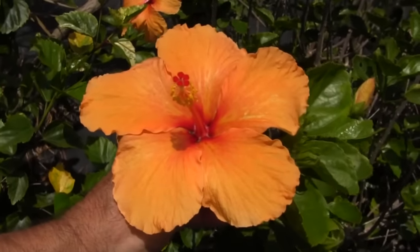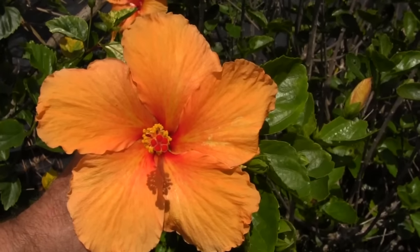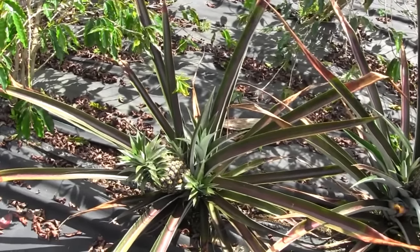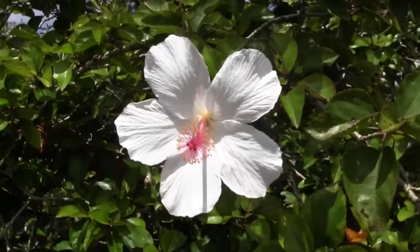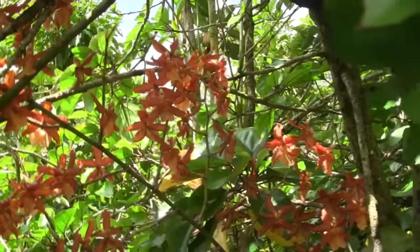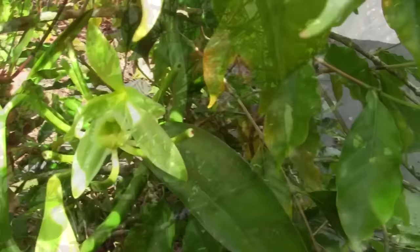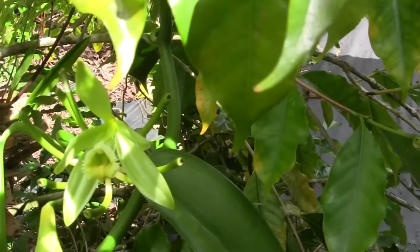So if your blueberries won't grow — give up and plant hibiscus. Or pineapples. Or more hibiscus. Or maybe just plant orchids in your hibiscus. Maybe just plant a vanilla orchid. Looks like I got more pollinating to do here — better go get my reading glasses on.